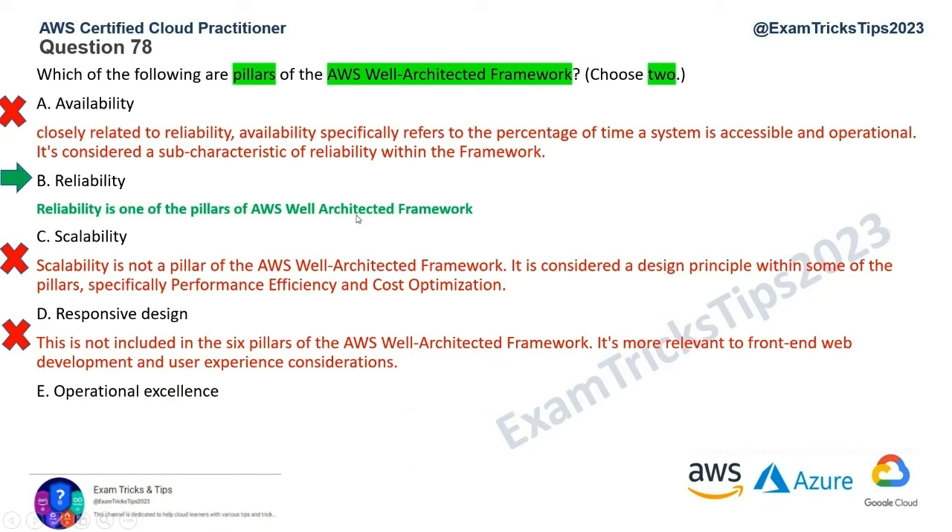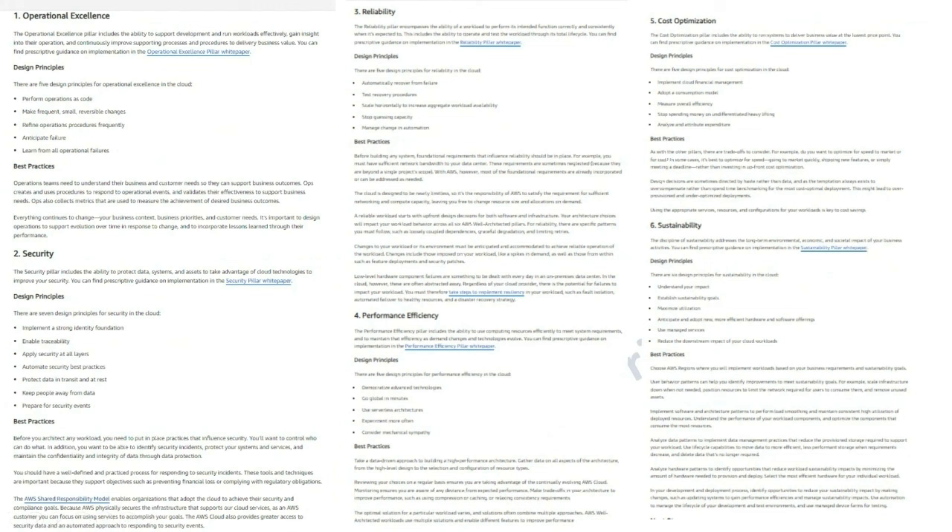That leaves us with Option E: Operational Excellence, which is indeed one of the pillars. I can show you the reference documentation from AWS docs. As you can see, Operational Excellence and Reliability are two of the answers, and the other four pillars are Security, Performance Efficiency, Sustainability, and Cost Optimization.